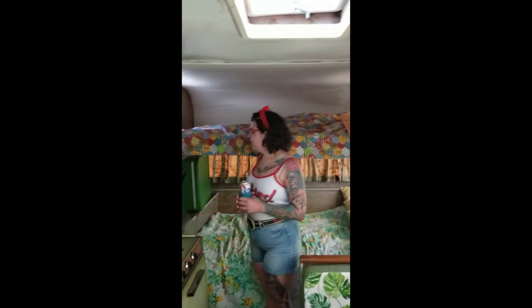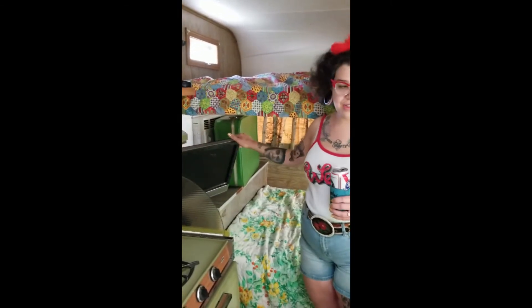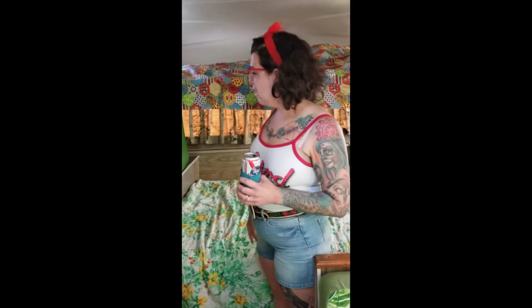One thing our son Joe loves is that it's got a TV, so we can watch movies in here. It's a big flat screen that comes off the wall and can be angled over to the dinette, so on times when we camp and it rains and we're stuck inside, it's really nice.